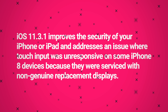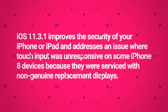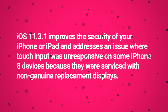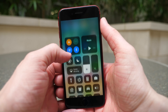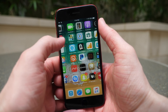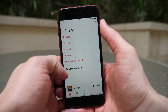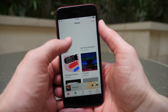The changelog says iOS 11.3.1 improves the security of your iPhone or iPad and addresses an issue where touch input was unresponsive on some iPhone 8 devices because they were serviced with non-genuine replacement displays. Apple goes on to say non-genuine replacement displays may have compromised visual quality and may fail to work correctly. Apple certified screen repairs are performed by trusted experts who use genuine Apple parts. See support.apple.com for more information, and as always, for more information on the security content you can visit the link right here.